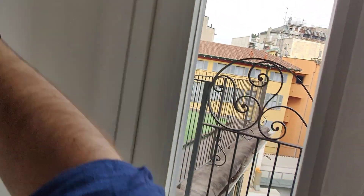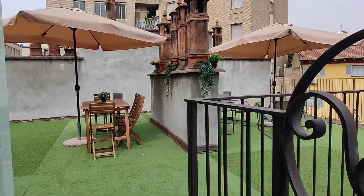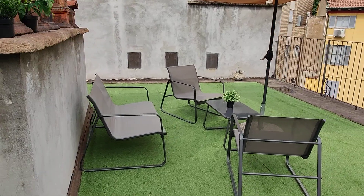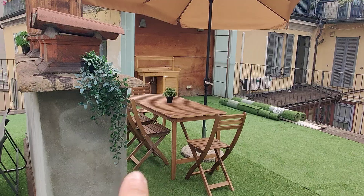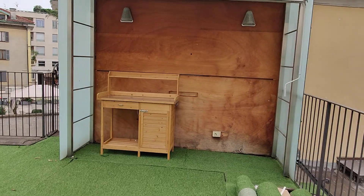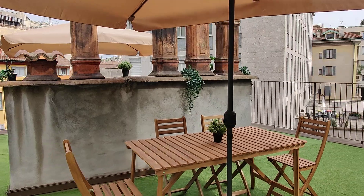From bedroom number two — and also from the bathroom for whoever is in bedroom number one — you can step out to the balcony, and you have this incredible terrace on the roof. This is a very, very nice space and definitely the best part of the apartment. You have two big umbrellas, a coffee table, chairs, and another table right here. There's also some storage space to keep your tools or a barbecue. This is definitely the biggest perk of this apartment.